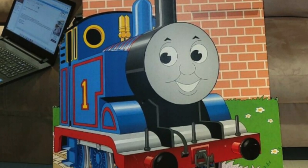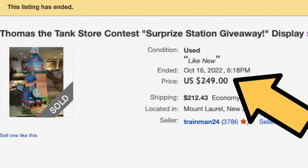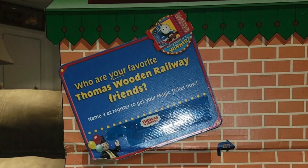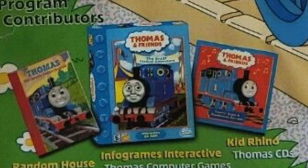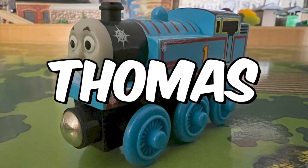Surprise station giveaway display. Oh man, this hurts. This was sold on eBay on October 16th and I missed out on it. But talking about giveaways, we are going to do our next giveaway once we reach 3,000 subscribers, so subscribe! To enter, comment below how many times you see this Thomas throughout the video. For those who entered last time, this answer will increase your chance.